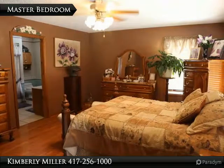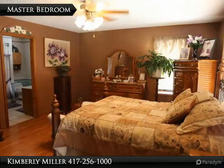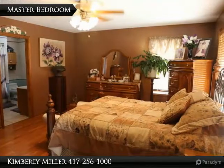The large master bedroom includes lots of windows with natural light, hardwood floors, a large walk-in closet, ceiling fan, and bathroom.